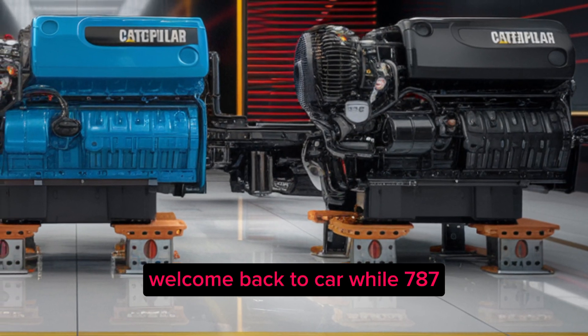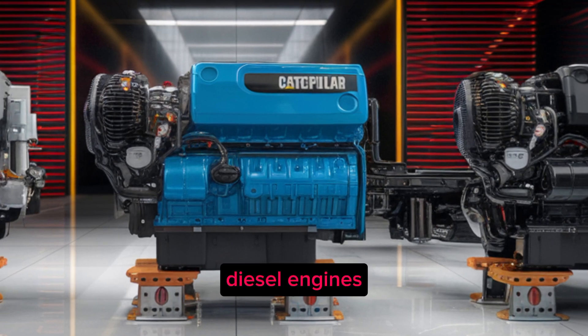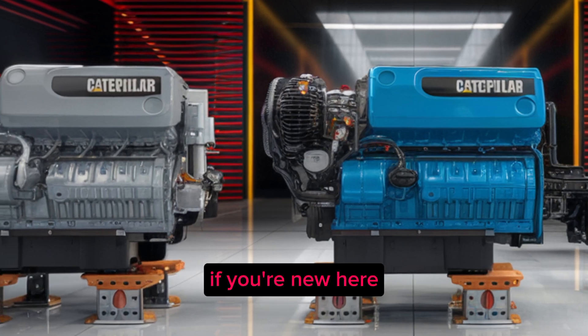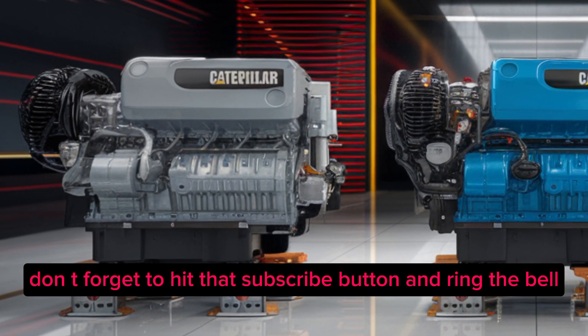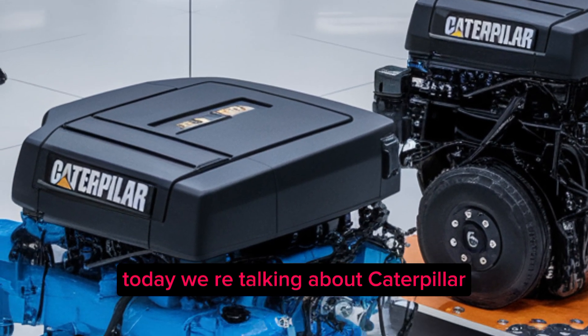Welcome back to Car Wow 787, where we dive deep into everything related to semi trucks, diesel engines, heavy duty machinery and the world of trucking innovation. If you're new here, don't forget to hit that subscribe button and ring the bell so you never miss a gear-shifting update from the road. Today we're talking about Caterpillar.